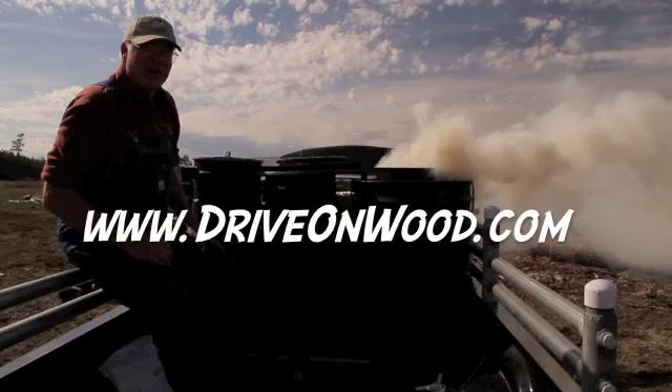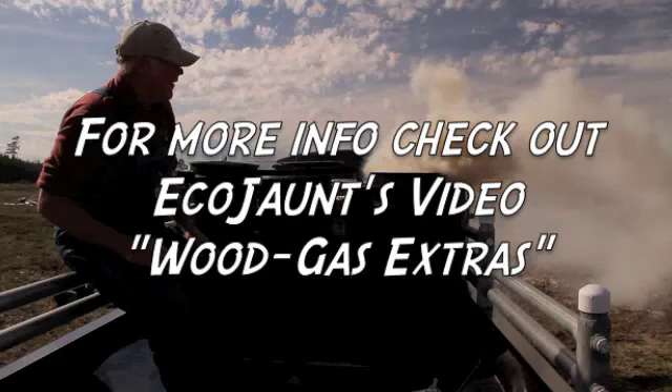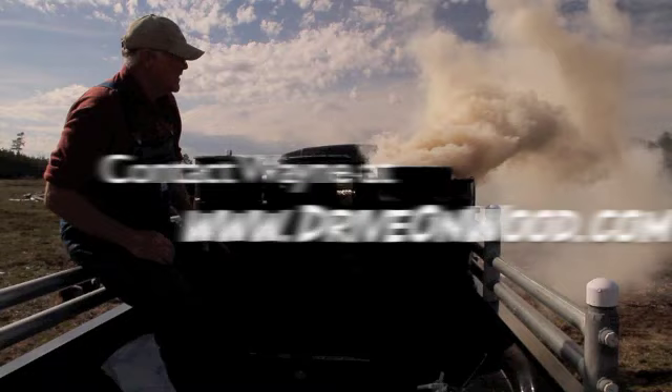It's driveonwood.com. There are all types of plans, free plans, reading material, pictures, videos — everything to do with wood gas: building wood gas, history of wood gas, everything about it. You can find it all on driveonwood.com.